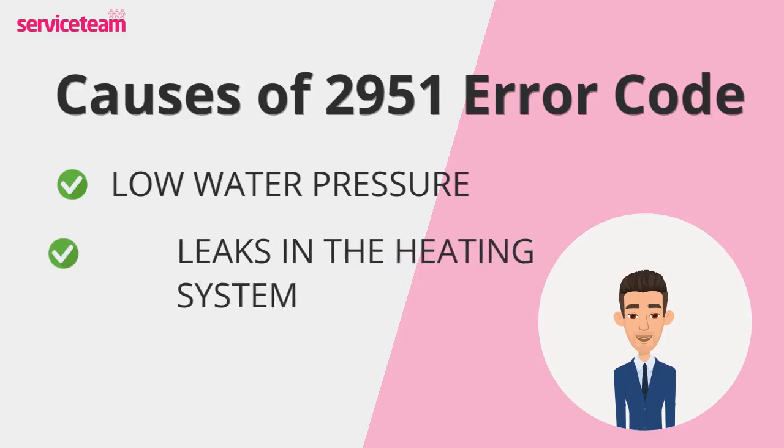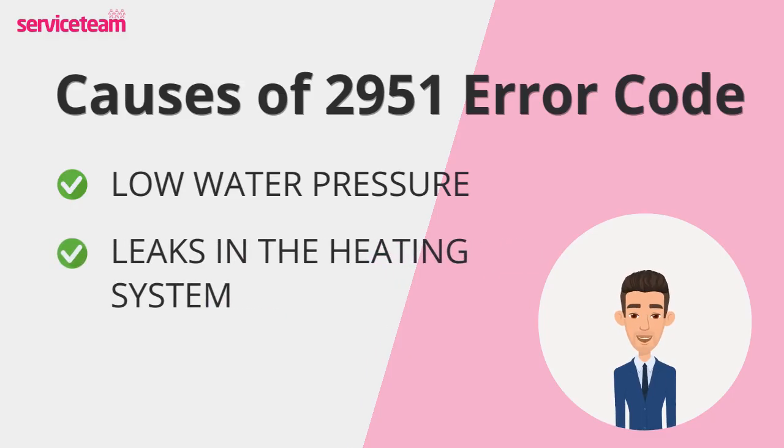Small leaks in radiators, pipes, or joints can reduce pressure over time, leading directly to the 2951 fault. Even a slow drip can cause big issues if left unchecked.